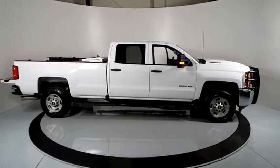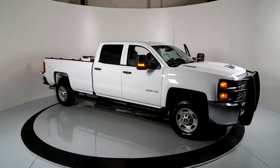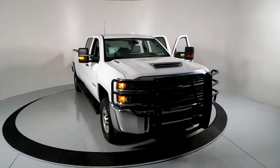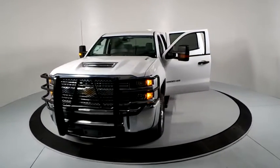Looking for the right vehicle? Check out the 2017 Chevrolet Silverado 2500 HD. This pickup truck pulls unlike any other. This vehicle has less than 65,000 miles. Here are some of this vehicle's great options.